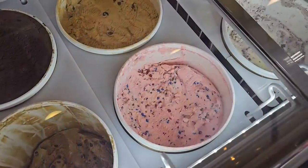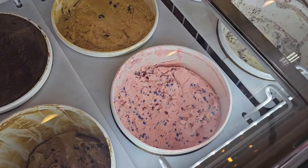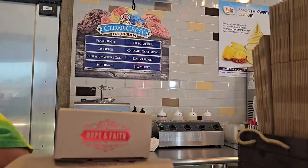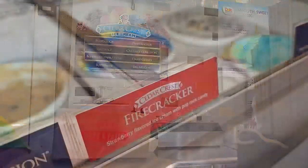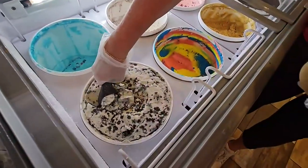We have eight flavors of ice cream, and we do change them out. Always a different flavor, so if your favorite's not out, wait a week or two and it'll be back. It's from Wisconsin — it's Cedar Crest ice cream — and it is 14% milk fat, so it's a nice, creamy ice cream. Ice cream has to be 10% milk fat or higher; ours is 14%.